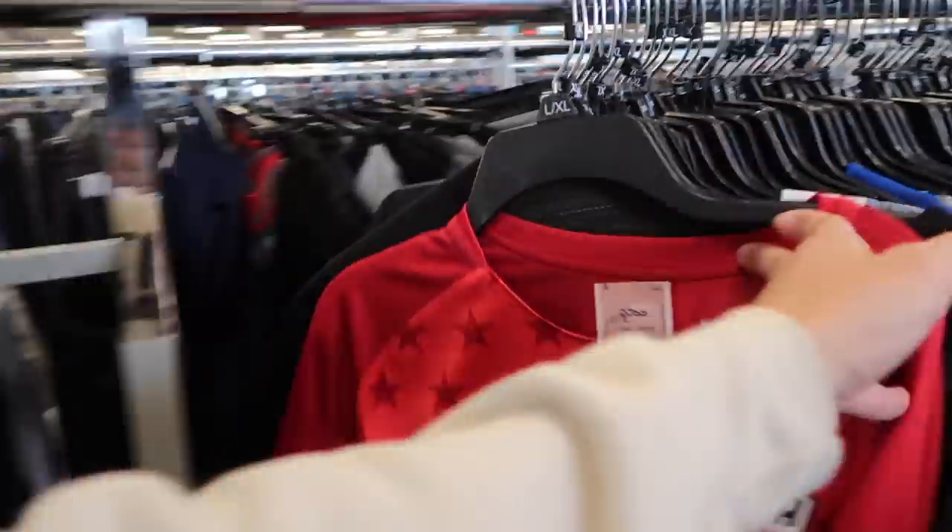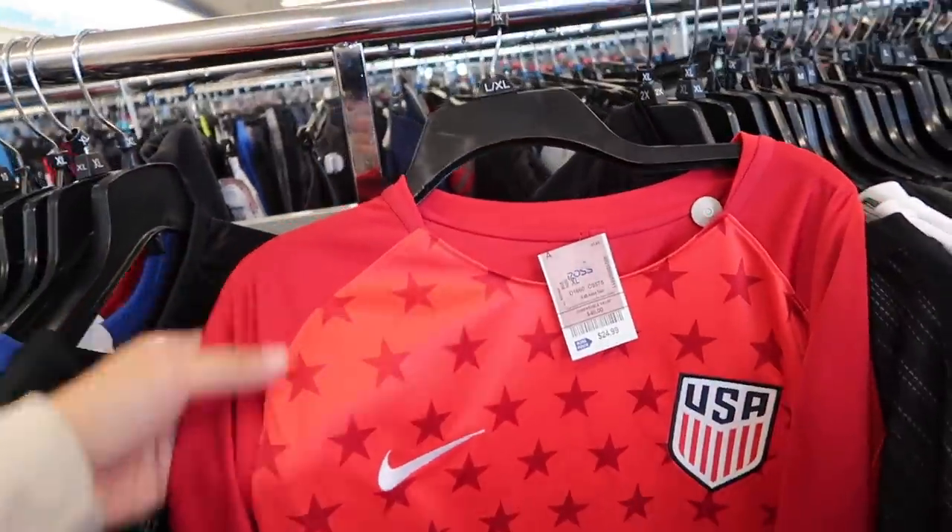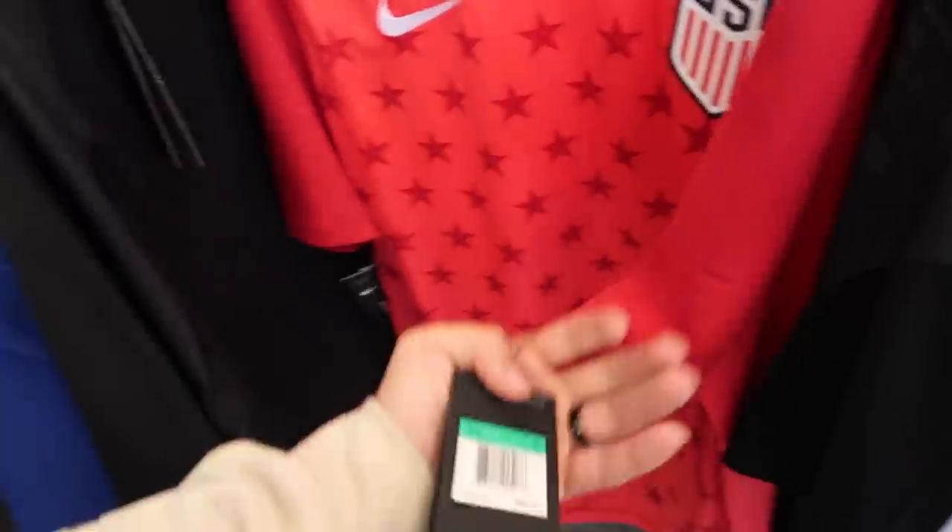Here's a Puma Evo Knit jersey at $24.99 — no retail tag. I did see one like this, a medium, it was $10. Team USA at $25 as well, and this one is $60 retail.